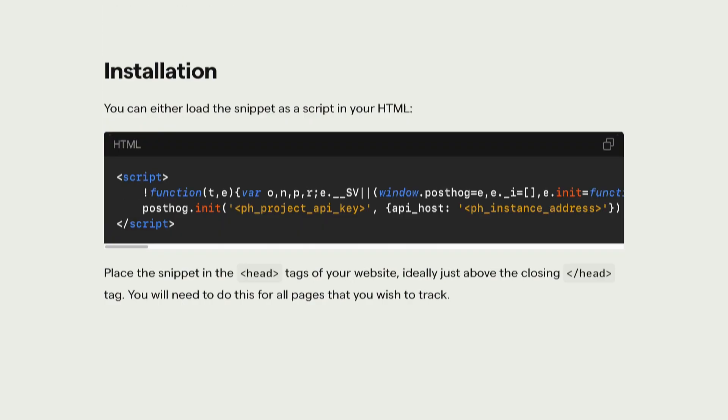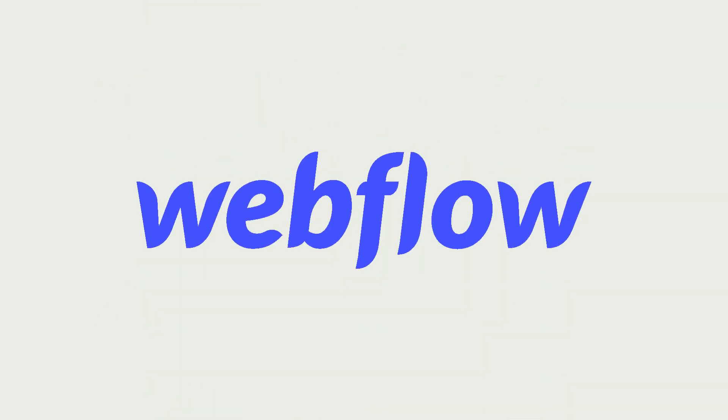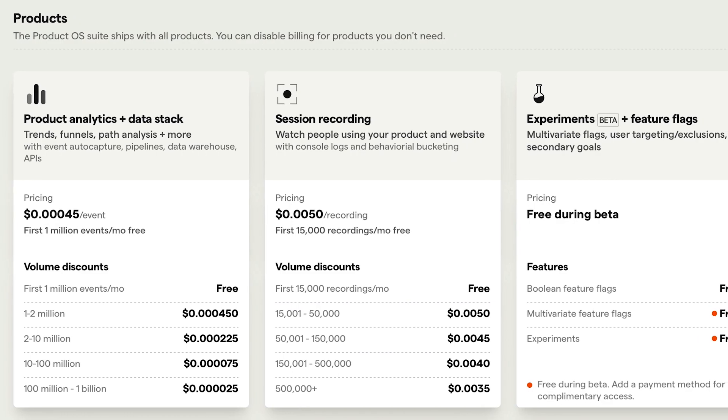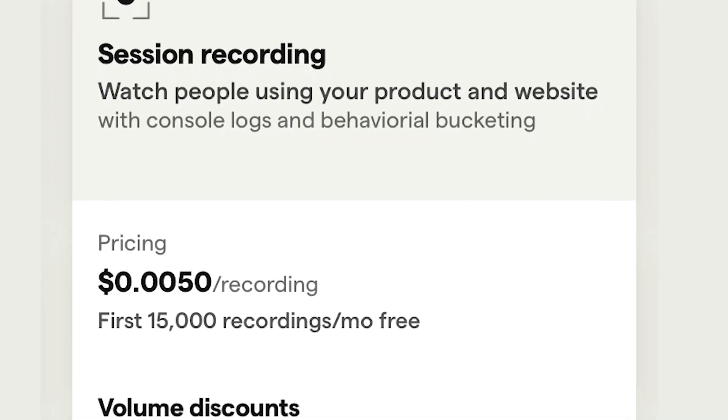PostDog provides a range of libraries and SDKs as well as an HTML snippet for easy integration with WordPress, Shopify, Webflow, and other site builders. PostDog offers unlimited experiments, 1 million events, and 15,000 session recordings per month free.